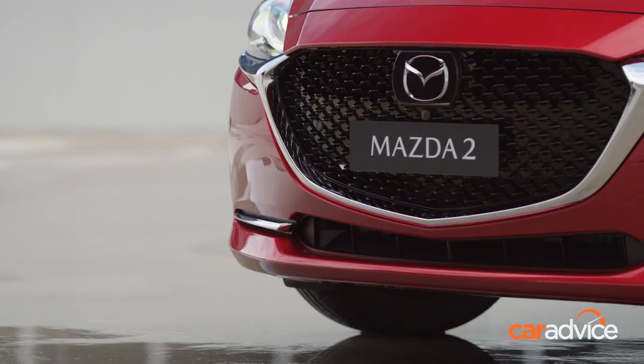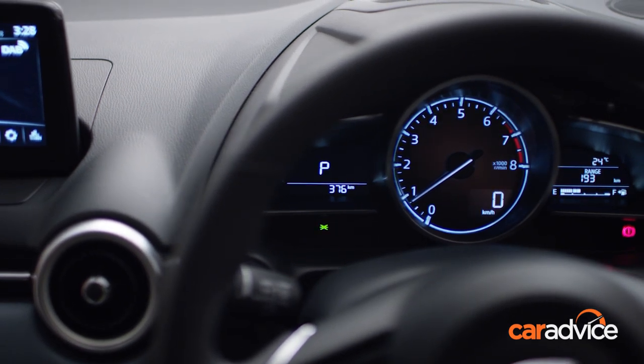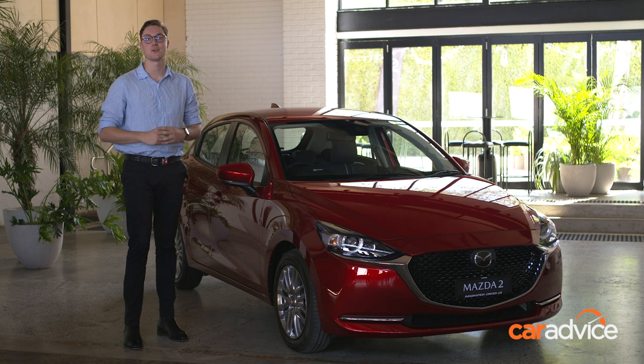Pricing starts at $29.90 and runs to $25,990, and you get a choice of sedan or hatch. You can also get a manual in the base model, which is getting increasingly rare in Australia. This particular car is a top-spec GT with that lovely blue and white interior, so it'll set you back $25,990.